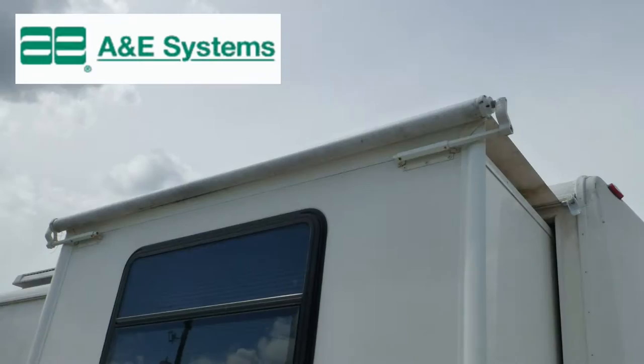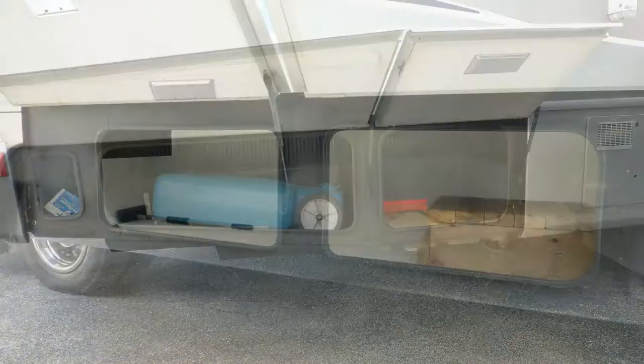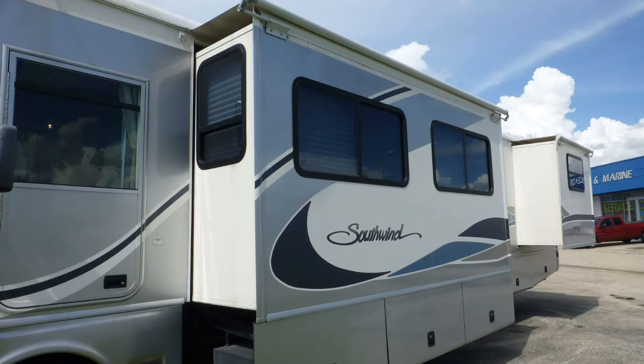There's plenty of basement storage in the eight standard compartments. Having features like a separate driver door will make your travel adventure even more enjoyable. There's also an outside shower and rear ladder, and the tinted windows provide protection from interior fading.